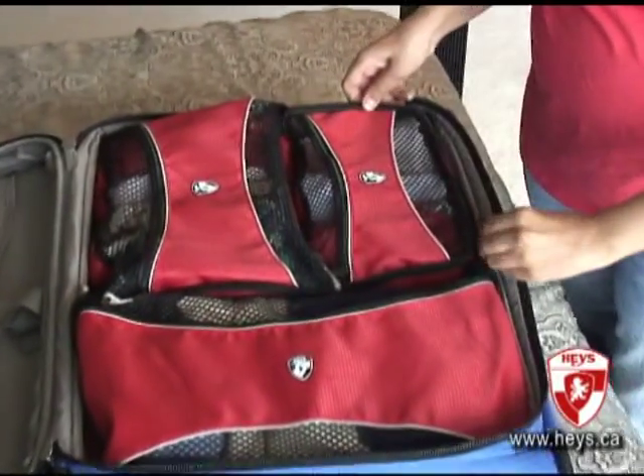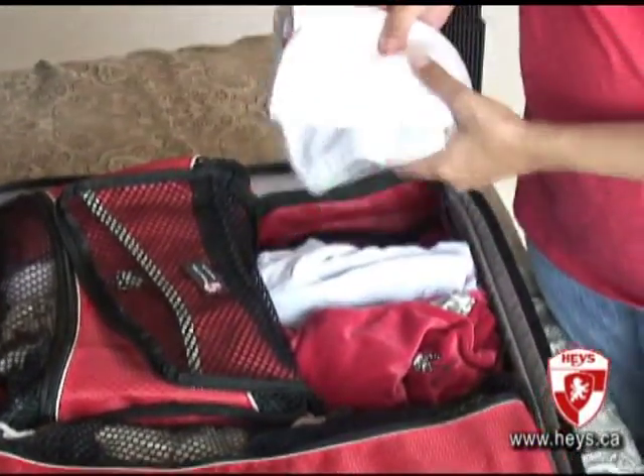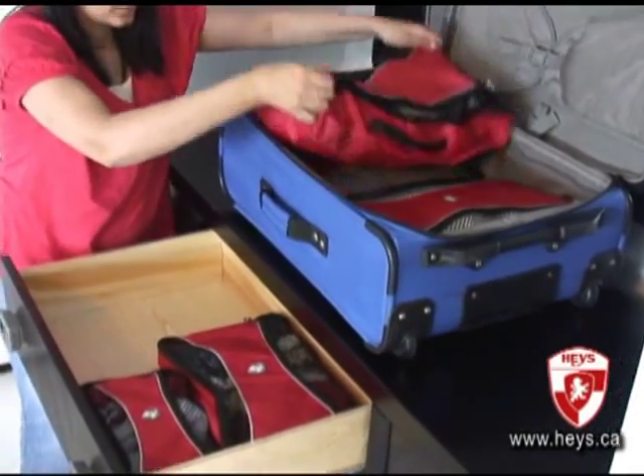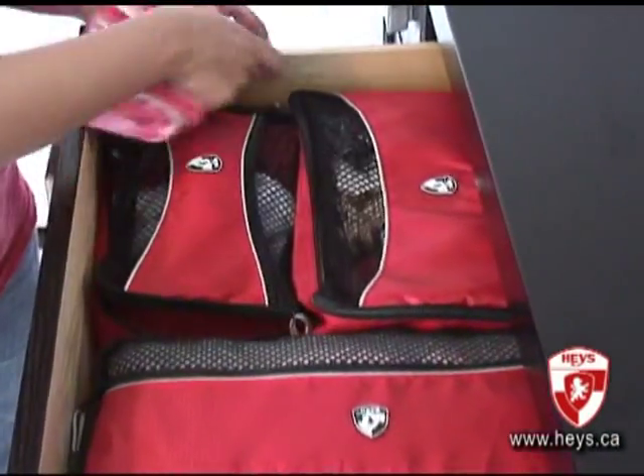With packing cubes, you have virtual closets within your luggage so that you can quickly find your item and everything still stays nice and neat. With packing cubes, you can pack and unpack in just a few seconds. They also keep your clothes clean by preventing them from actually touching the sometimes unhygienic insides of hotel cabinets and closets.